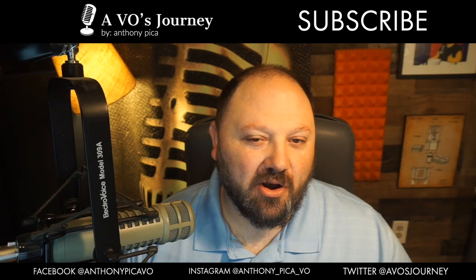Hello, and welcome to A VO's Journey. My name is Anthony Pica. This show is all about helping the new and upcoming voiceover artists grow their business and sidestep all the crazy things that I seem to step on.